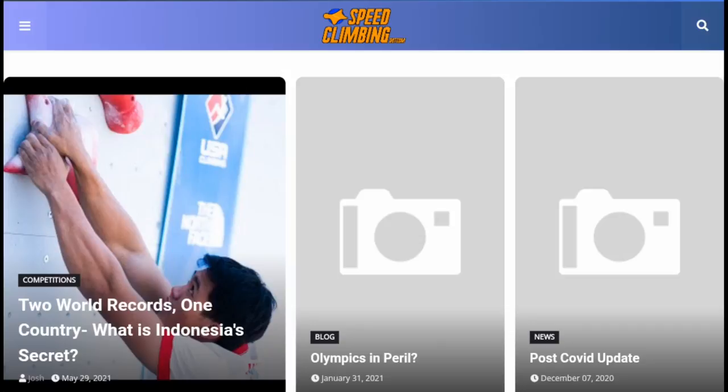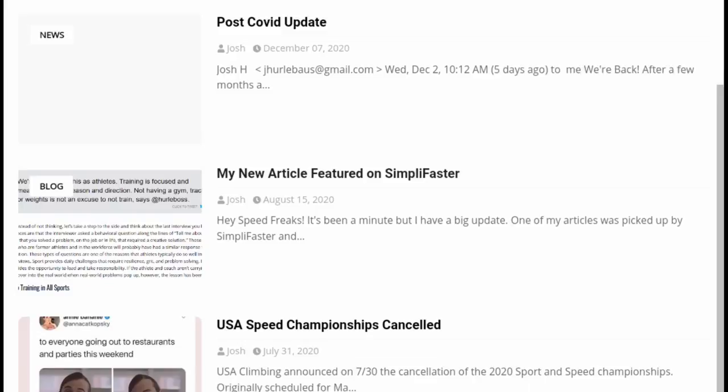Hey everyone, Josh from speedclimbing.com here. Before we start, don't forget to subscribe and please check out speedclimbing.com for training articles and reviews for the latest speed climbing competitions.